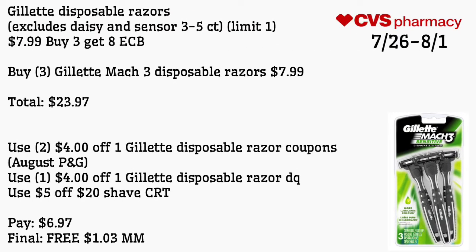Gillette disposable razors, excluding Daisy and Sensor, three to five count, limit of one at $7.99 — buy three get an $8 extra care buck. Buy three Gillette Mach 3 disposable razors for $7.99, totaling $23.97. Use two $4 off one Gillette disposable razor coupons from August P&G, a $4 off Gillette disposable razor digital coupon available Sunday, and a $5 off $20 shave CRT. Pay $6.97 — final cost is free and a $1.03 money maker.